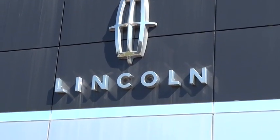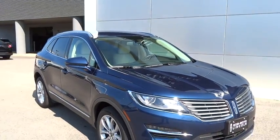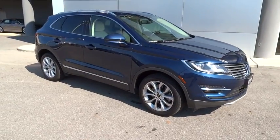2015 MKC. The Lincoln MKC is a stylish and nimble handling luxury crossover vehicle. With a long list of standard features, the MKC is sure to please.